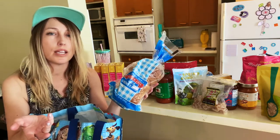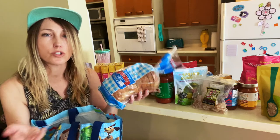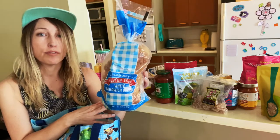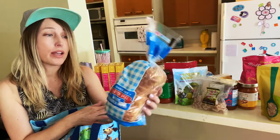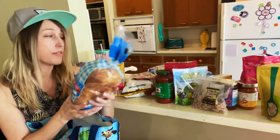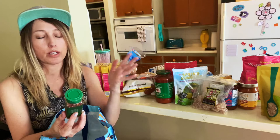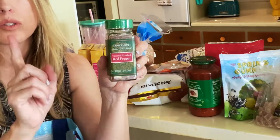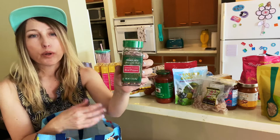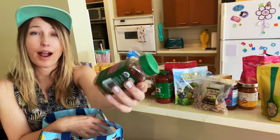We always get some gluten-free bread from Trader Joe's. They used to have gluten-free cinnamon raisin bread but they don't carry it anymore — I'm super bummed about that. Do you guys have cinnamon raisin bread at your Trader Joe's? In the meantime, at least they have this loaf of white sandwich bread — the kids will eat it toasted sometimes. This is just crushed red pepper — it should be gluten-free because the only ingredient is crushed red pepper. If the spice is just one ingredient you should be good; if it's a mix of spices, stay away if you have celiac disease.